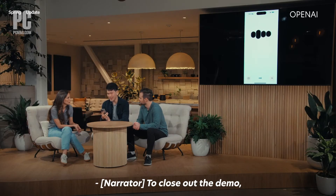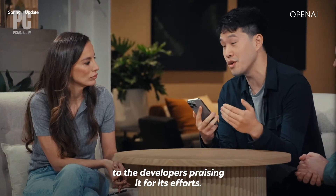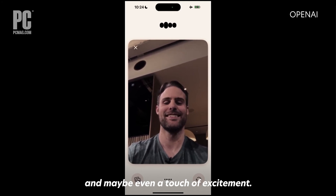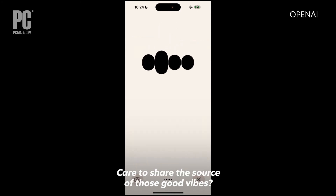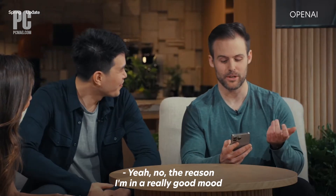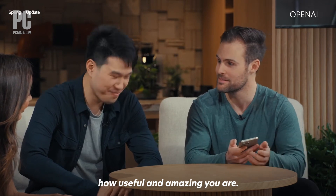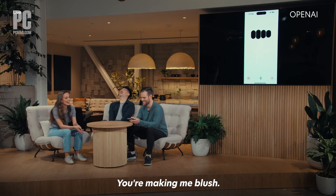To close out the demo, the assistant even seemed to give an emotional response to the developers praising it. It observed: 'It looks like you're feeling pretty happy and cheerful, with a big smile and maybe even a touch of excitement. Whatever's going on, it seems like you're in a great mood. Care to share the source of those good vibes?' The developer explained they were showcasing how useful and amazing the assistant is, to which it responded: 'Oh, stop it. You're making me blush.'